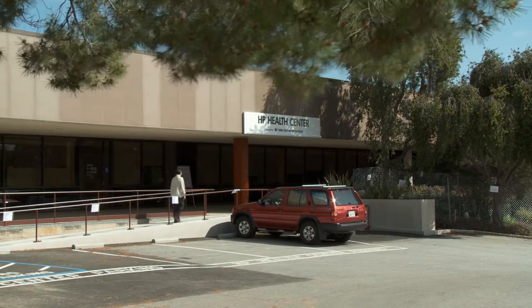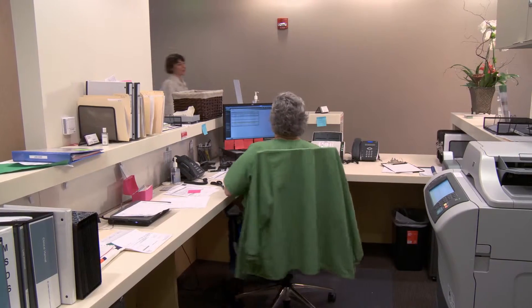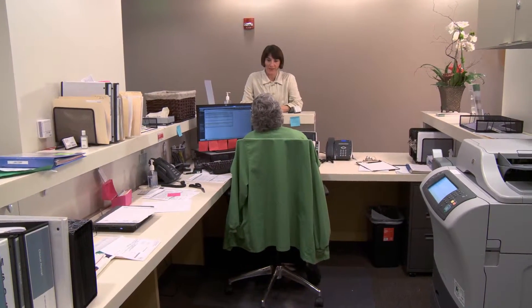Welcome to the HP Health Center on the Palo Alto campus, operated by Take Care Health Systems, the nation's premier provider of workplace-based healthcare services.